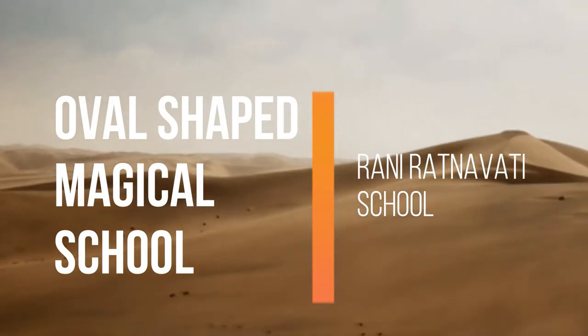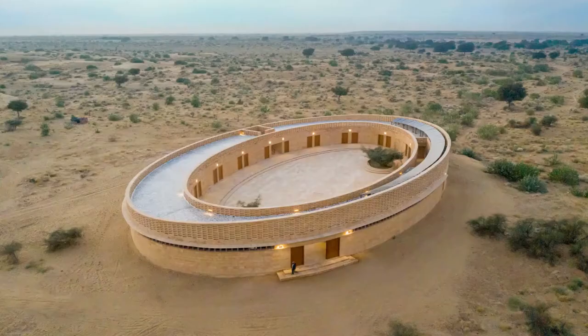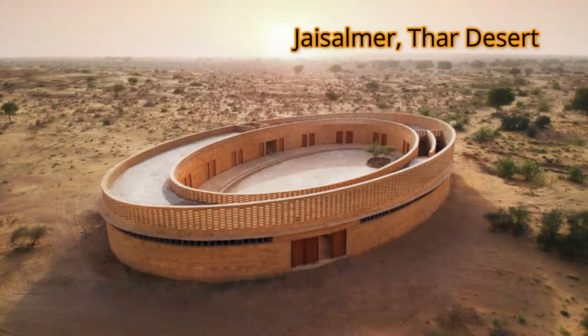Today we are going to know about a magical and unique school — Rajkumari Ratnavati School. This oval-shaped school in the heart of Jaisalmer, Thar Desert, is magical and unique in its own ways.